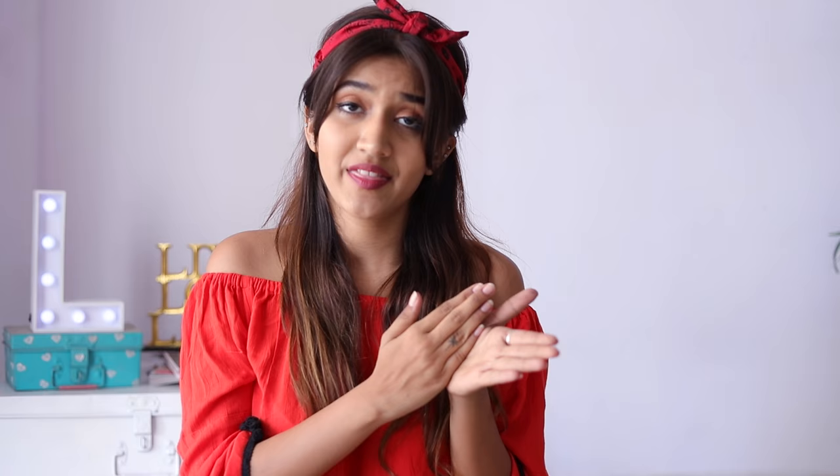Moving on to hair products — I don't really use a lot of hair products because they have a lot of chemicals in them. But in the last year I worked with B-Blunt, and I tried their B-Blunt Intense Moisture Shampoo, which is for seriously dry hair. I really liked it and it suited my hair. I also tried their conditioner, and that was a very good combo. Since then I've been using only their products, sticking to just one brand, and that has really helped my hair.